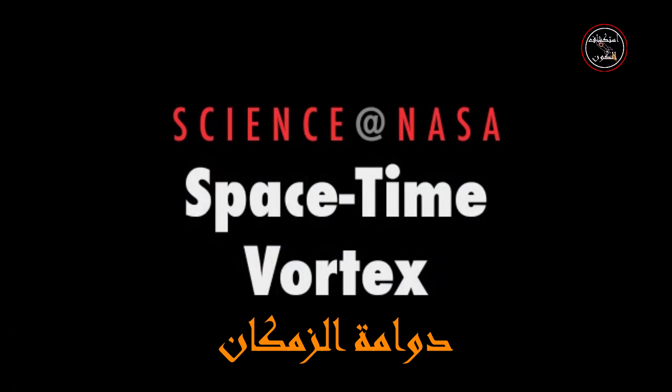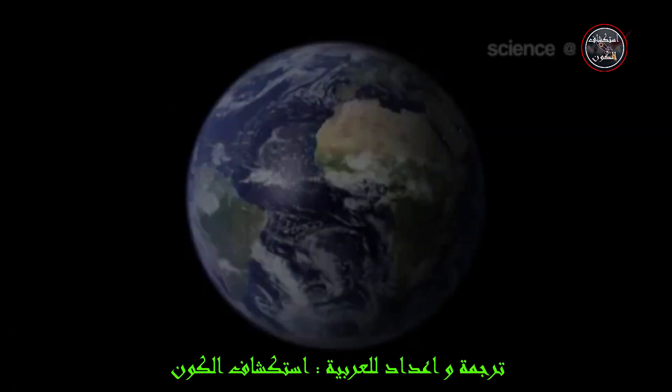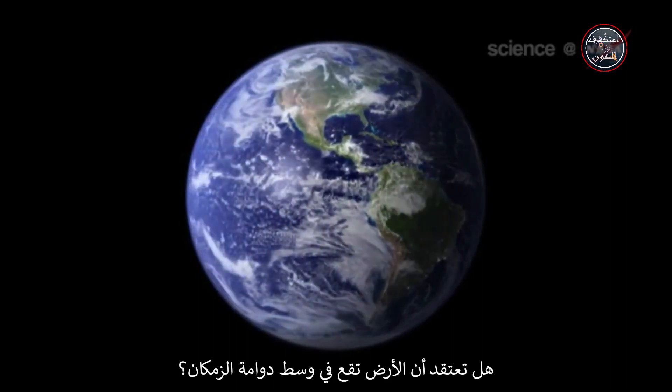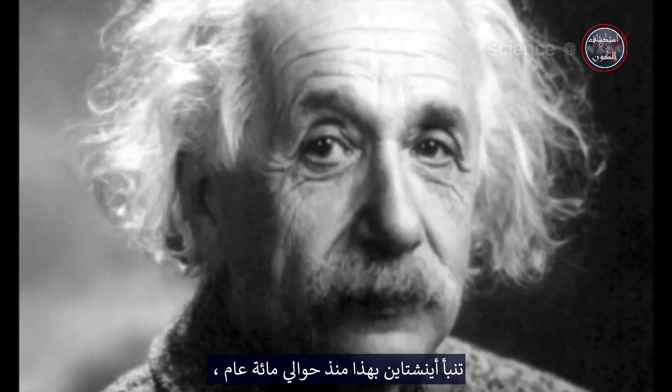A space-time vortex around Earth, presented by Science at NASA. Would you believe Earth sits in the middle of a space-time vortex? Einstein predicted this almost a hundred years ago. And it turns out to be true.